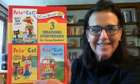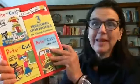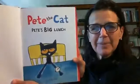Hello, boys and girls. I want to read a couple of stories from this collection, Pete the Cat from an I Can Read series. We'll begin with Pete's Big Lunch. You cannot even begin to imagine what he makes for lunch. Pete the Cat — Pete's Big Lunch.